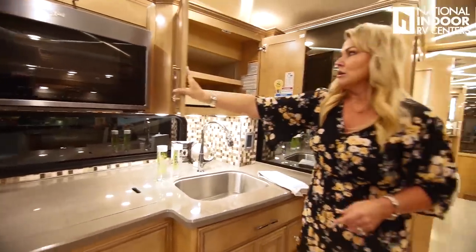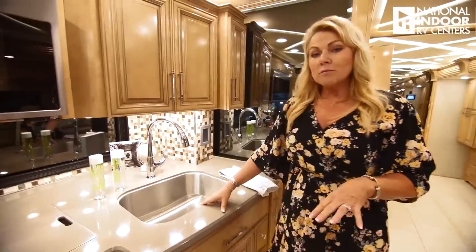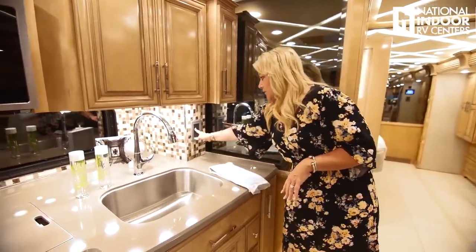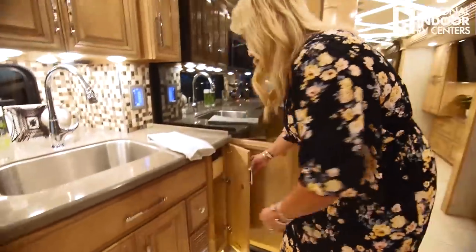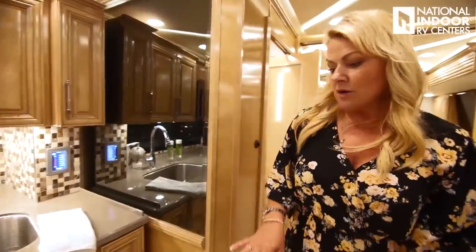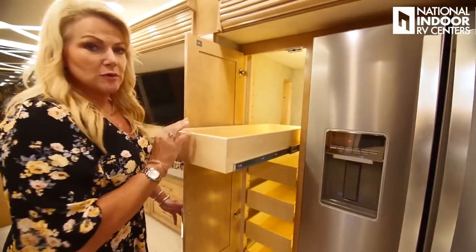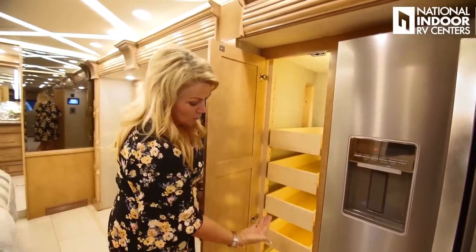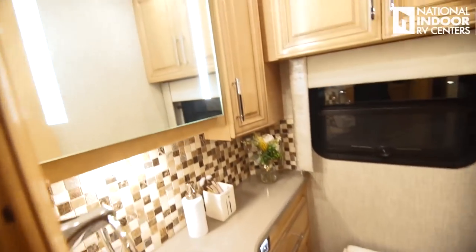More storage with pull-out trays and a place for garbage — Newmar gives you every little space they can, which I love. Moving back, we've got our residential refrigerator freezer, a nice big pantry with adjustable shelves. We've got our bath and a half — the half bath features vanity lighting now integrated into the mirror, which is new for 2021. Then we move into the master bedroom with king-size bed, USB and 110 outlets on each nightstand, cabinets above with a little hole for CPAP machines, and two wardrobes for lots of bedroom storage.